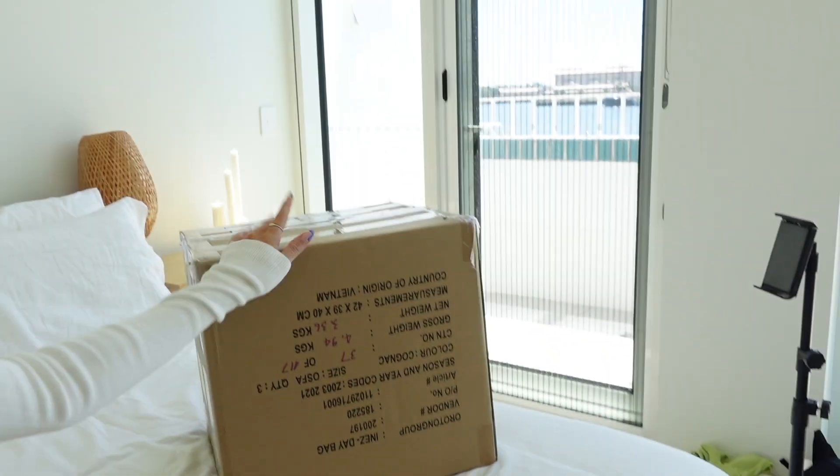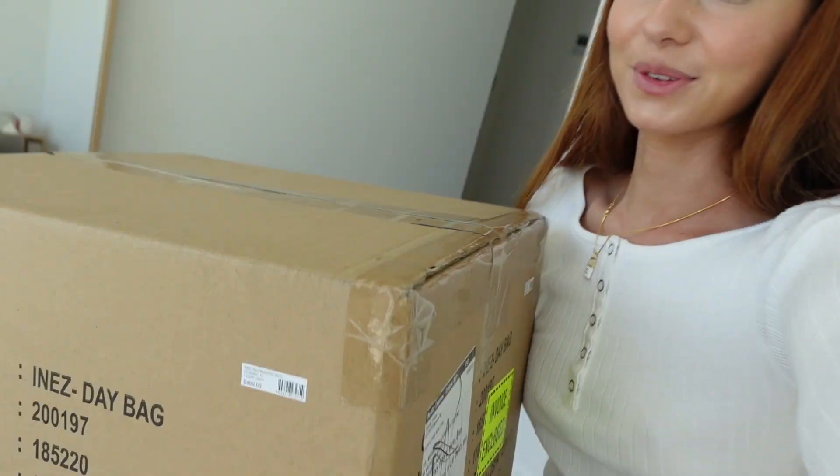Anyway, this huge box just arrived and I thought we would unbox it together. This box is from Orton — I am literally extremely shook. I'm actually working with them on a collab, making some content for them, so I chose a few outfits and a few bags. We're gonna open this up — I cannot wait for you guys to see what's in here!